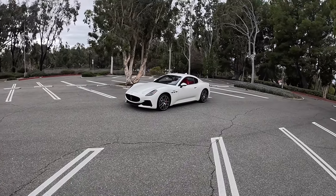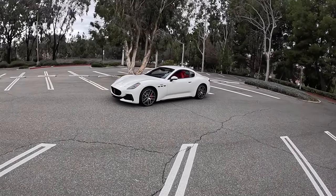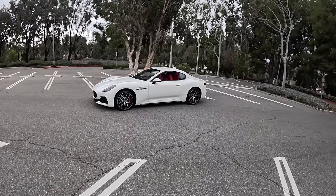Welcome back. I'm Tedward. Welcome to not a very sunny Southern California, but we're here with the 2024 Maserati Gran Turismo Trofeo.